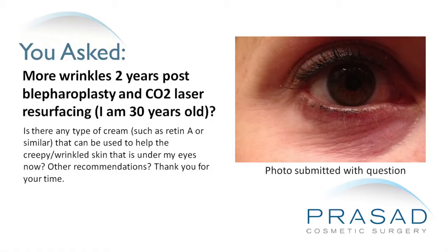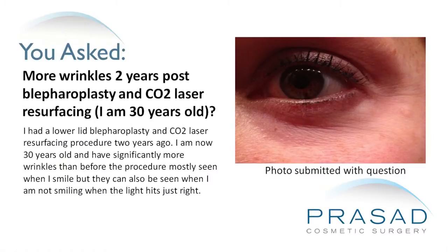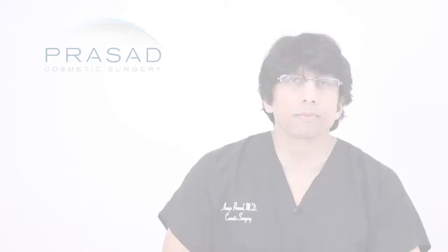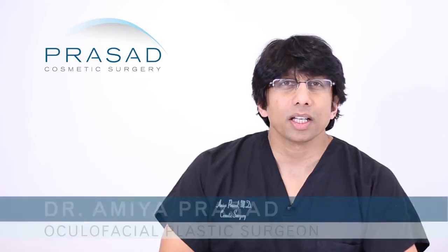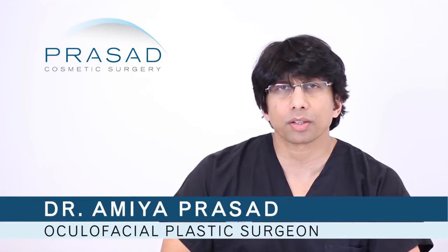Other recommendations — thank you for your time. Thank you for your question. You are 30 years old and two years ago you had blepharoplasty and CO2 laser, and you believe that your skin has become thin, wrinkled, and more crepey than before. You are looking for options, and this is something that we have seen for many years.